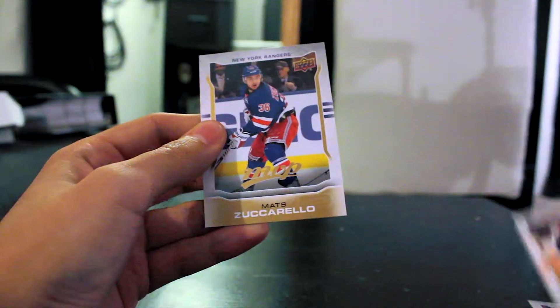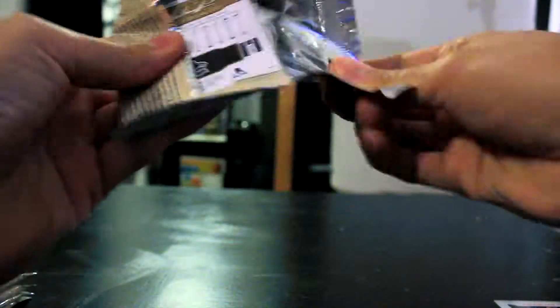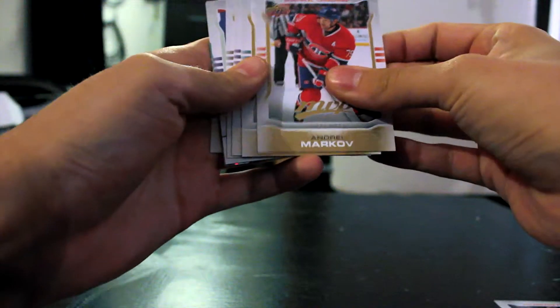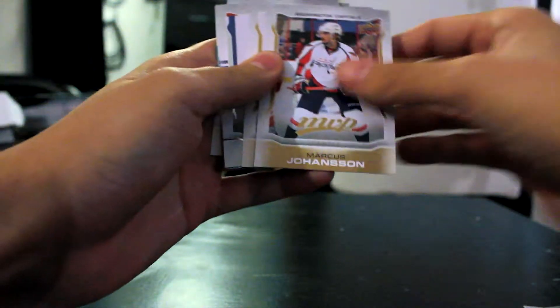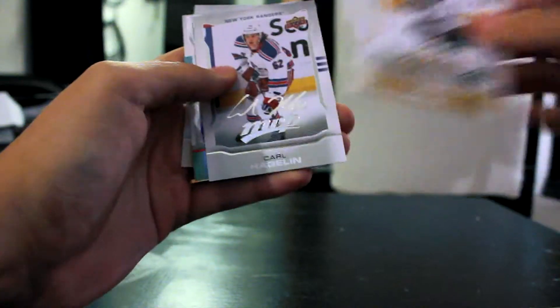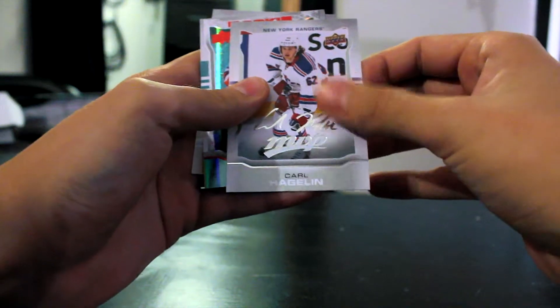Jakob Voracek, Matt Zuccarello, Andre Markov, Joe Pavelski, Marcus Johansson, Mikko Koivu, and a signature Carl Hagelin.